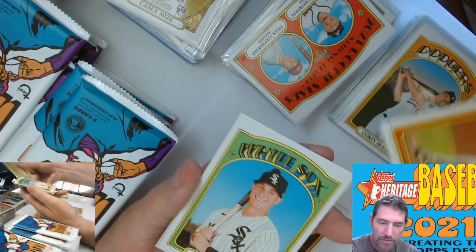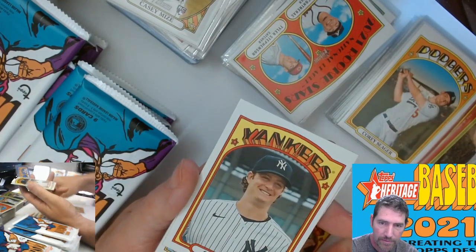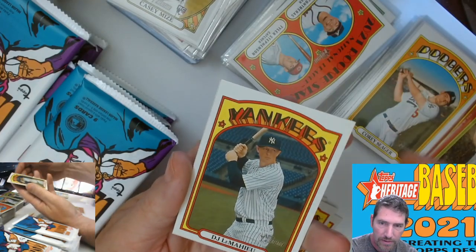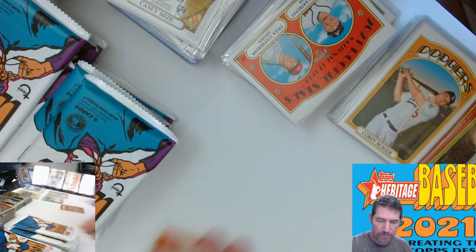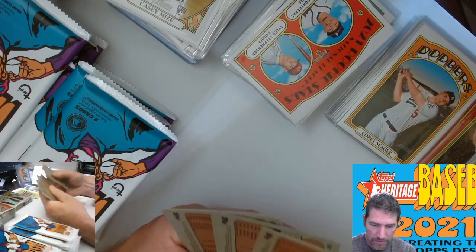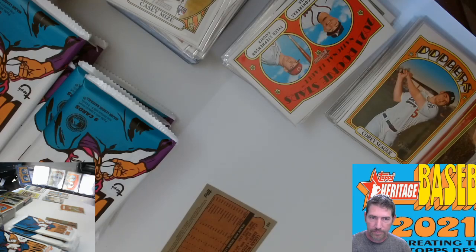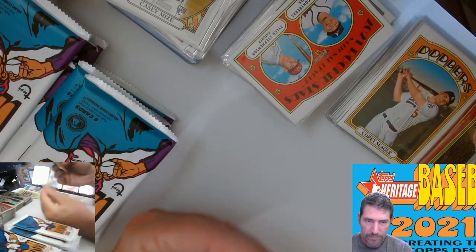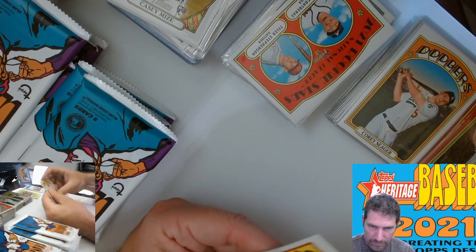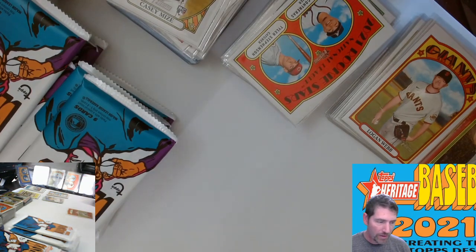The rookies — Logan Webb, Gerrit Cole, Randy Dobek, DJ LaMahieu. 480 — that's a shorty. Logan Webb — this is the short print. There's really no telling; I'm gonna try to remember to look through.